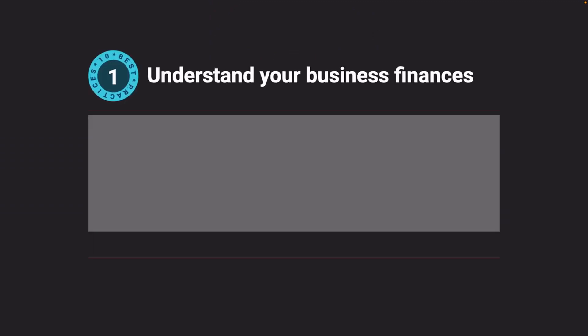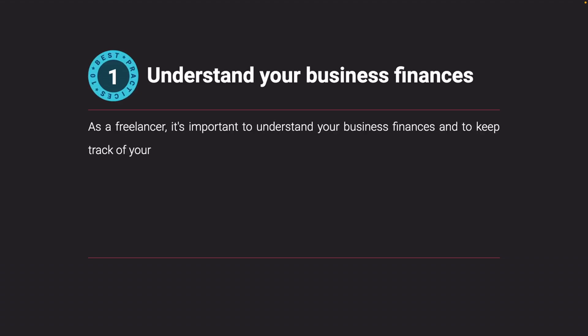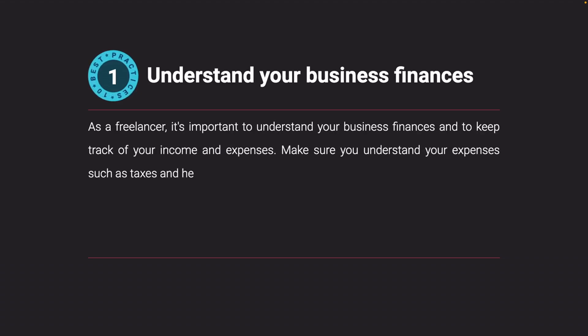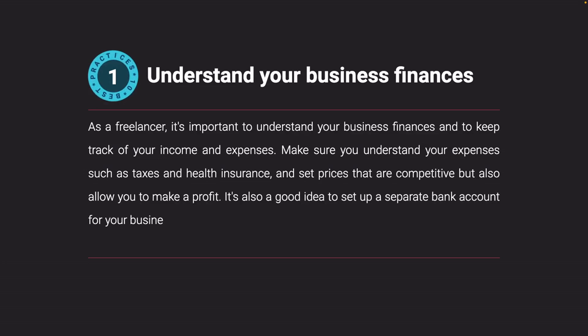Understand your business finances. As a freelancer, it's important to understand your business finances and to keep track of your income and expenses. Make sure you understand your expenses such as taxes and health insurance, and set prices that are competitive but also allow you to make a profit. It's also a good idea to set up a separate bank account for your business and to invoice clients and track payments regularly.